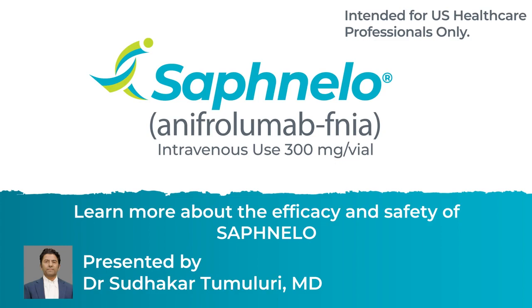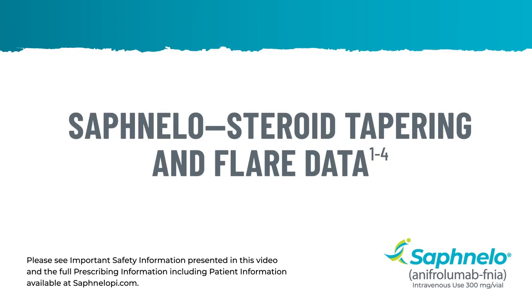I'm Dr. Sadhakar Tumaluri, and this is Safnello steroid tapering and flare data.